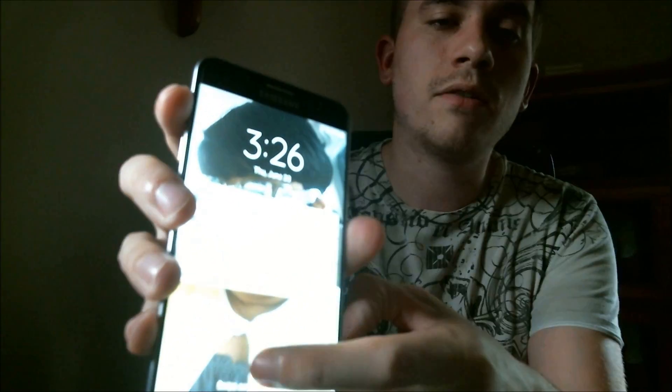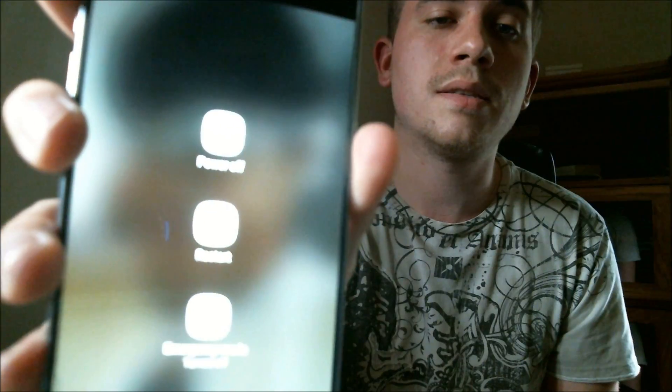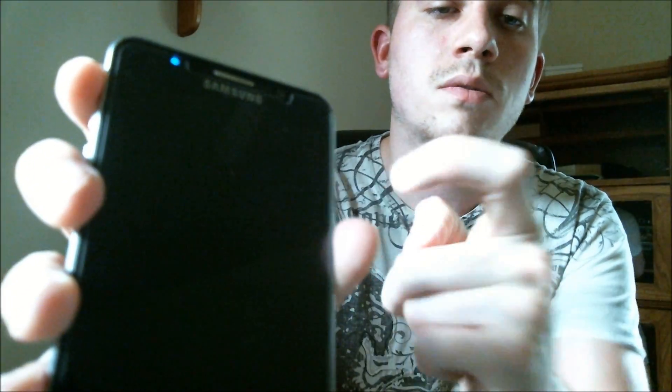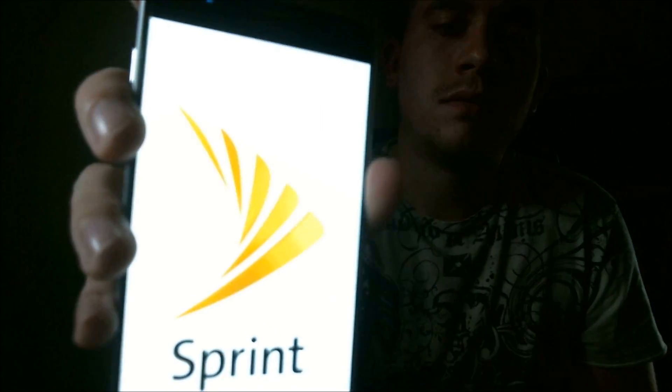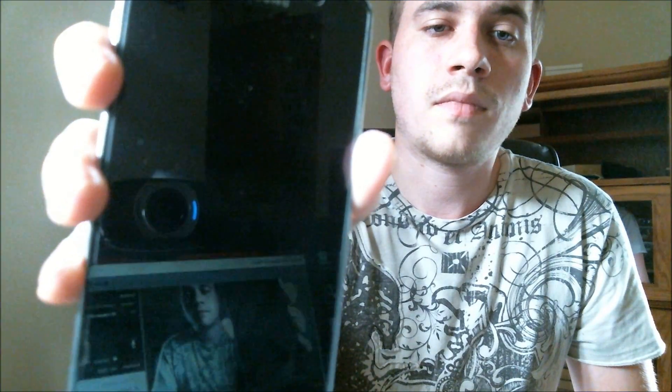On the phone here, we swipe up and it asks us for the PIN number, so we can see that it is still locked. I'm going to go ahead and power it off — turning it completely off. Being a Sprint phone, we see the Sprint logo there. So it now should be completely off. I'm going to power it up to an alternate menu that will allow me to do the removal.